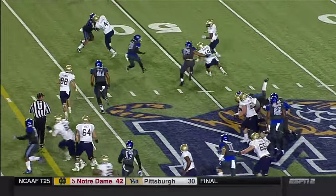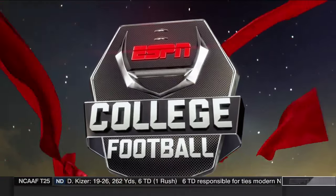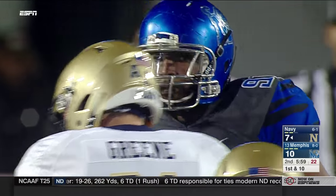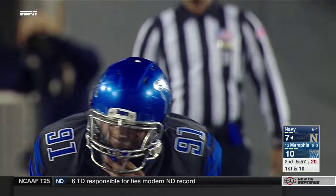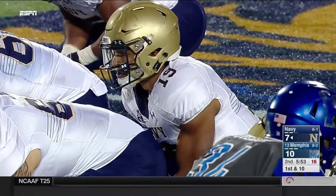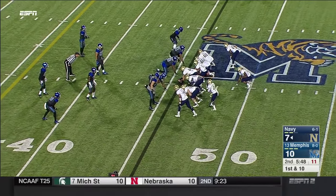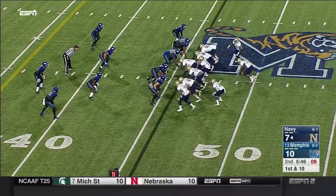I thought there was a really good adjustment to the speed of the game on Memphis' defense in that second drive — they looked pretty good. The last two drives, Reynolds hasn't had much going. The start of this drive, however, has been a different story — getting to the edge has Navy right back up the middle for Swain, decent first down yardage.